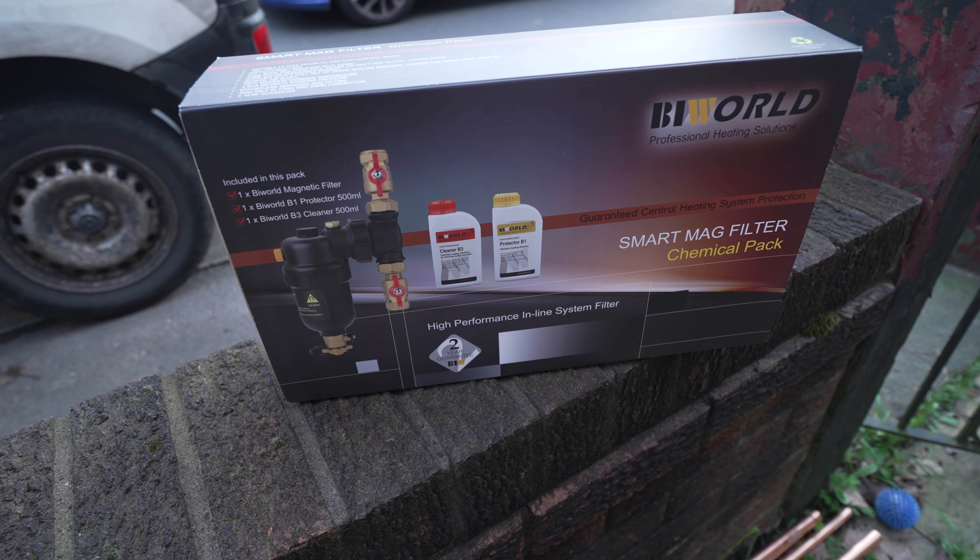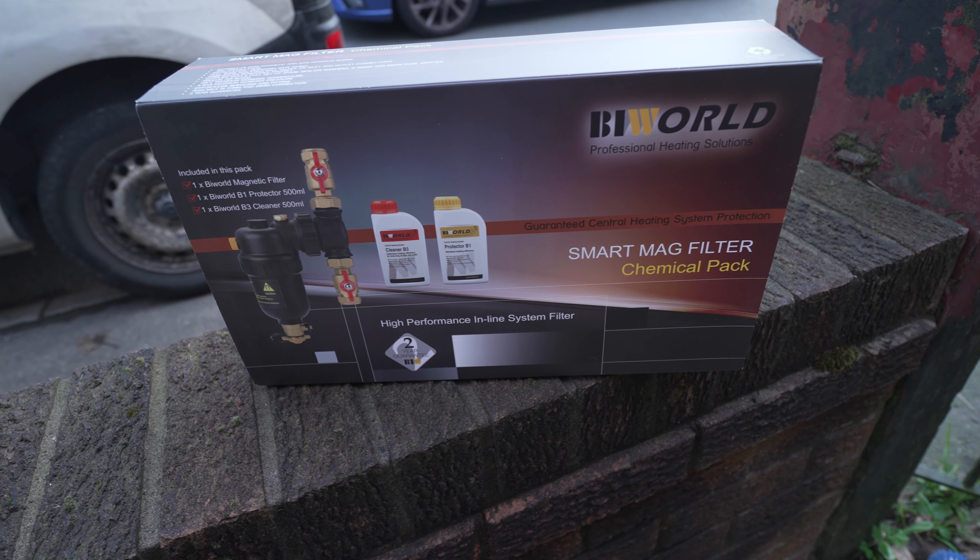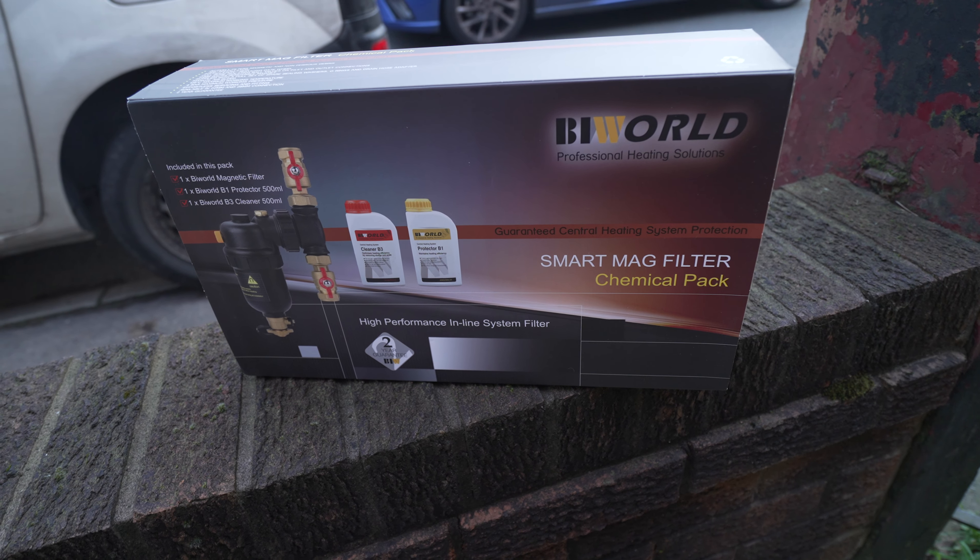Bear in mind, if this isn't the first time getting the boiler repaired and the costs are starting to get a bit higher, it may be worth investing in a new boiler. If you have a rather old system and this is the first time this has happened, it may also be worth investing in a magnetic filter to go on your system.